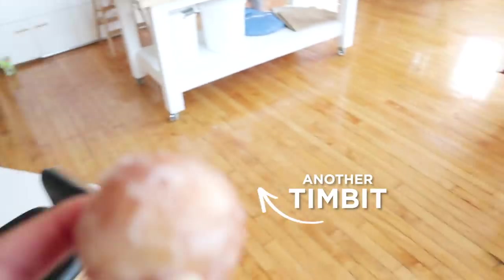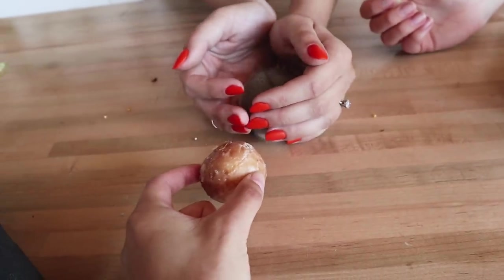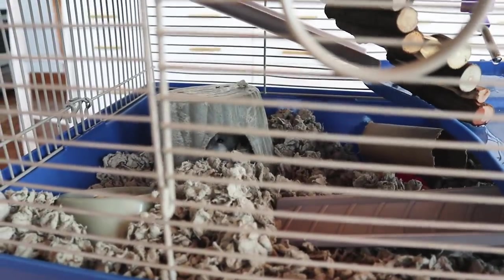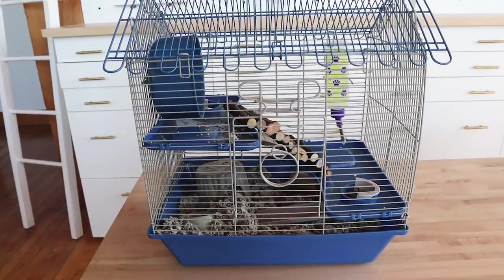He's called Timbit because we have donuts that are like donut holes here, and he looks like a Timbit because he's just like a ball of dough. So basically we're going to give Timbit a room makeover, because as you guys probably know, hamster cages are functional but not cute — and he needs a little bit bigger space.